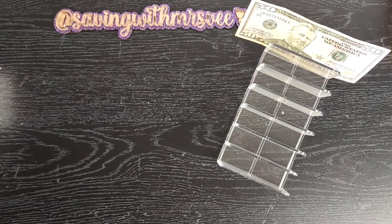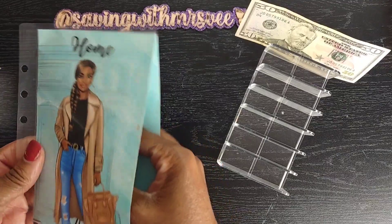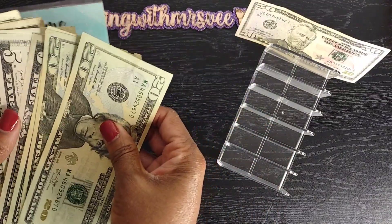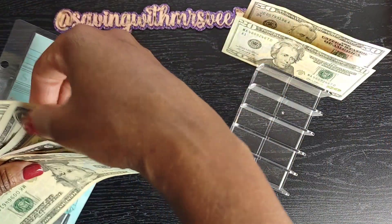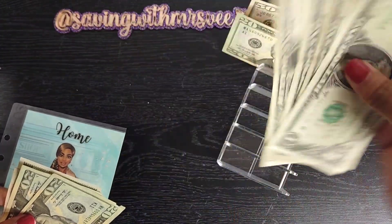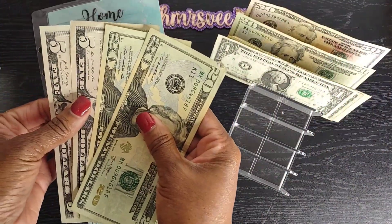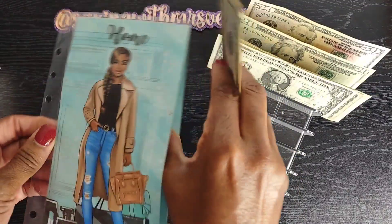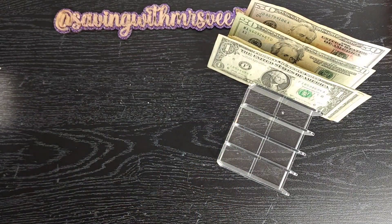Next, still in the same binder, is the home category. I've been doing a little decorating — if you've been watching my videos you've seen that I've been organizing. I ordered another acrylic lazy susan and that was about $25, so we're going to take $24 so I can get the change to pay car maintenance back. That leaves home with $50.